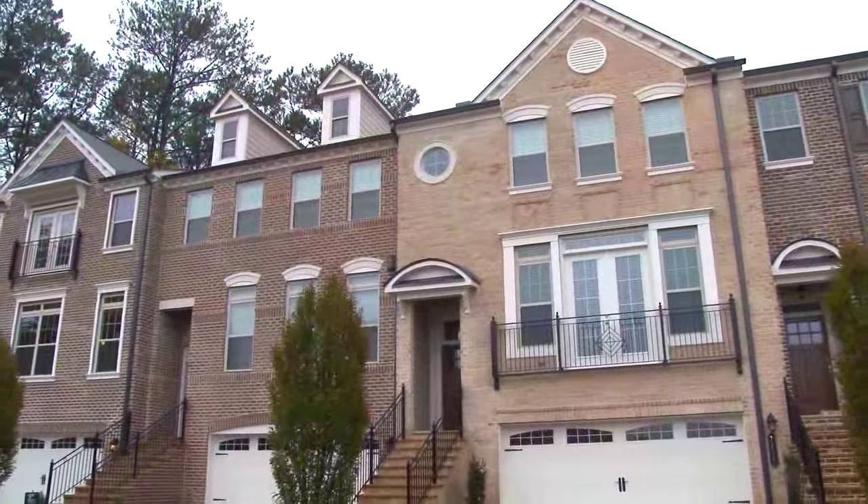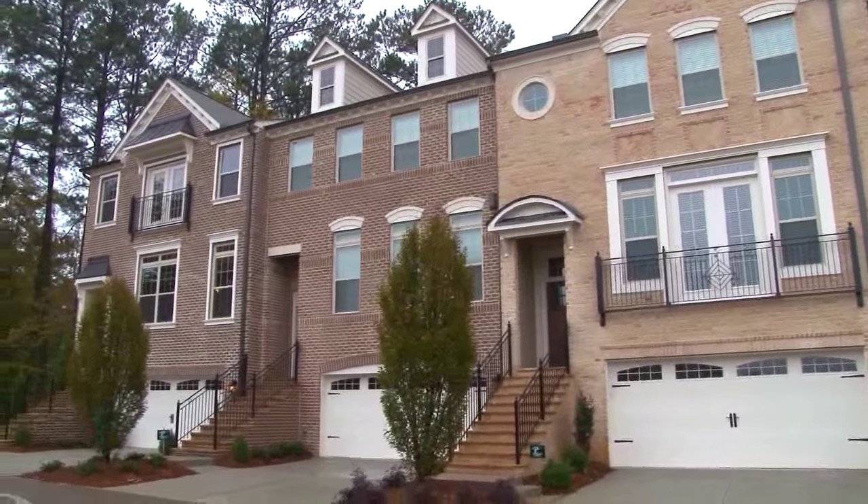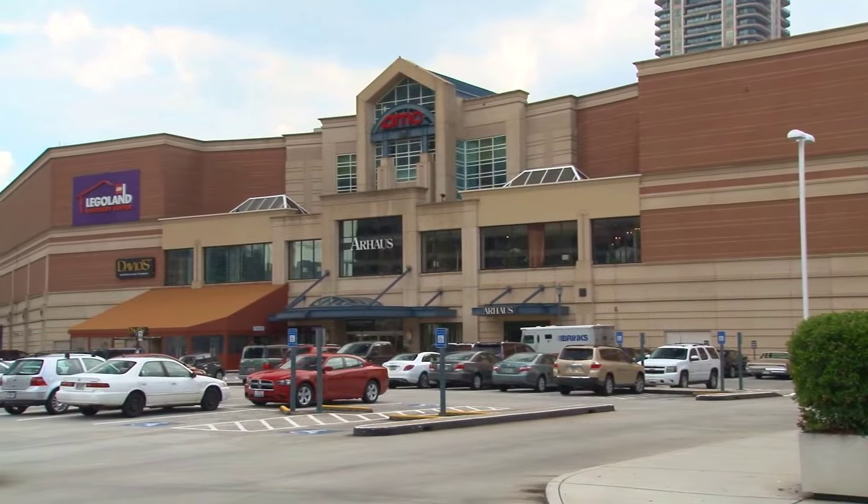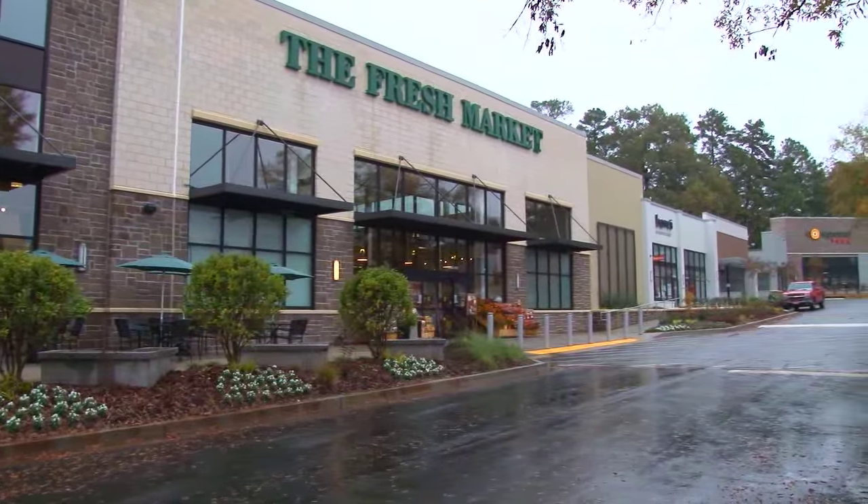Yes, Susie, this is a unique enclave of luxury townhomes. We are nestled along the North Druid Hills Corridor, which puts you just minutes away from the fabulous Phipps Plaza, Toco Hills, and Brighton Park shopping destinations.